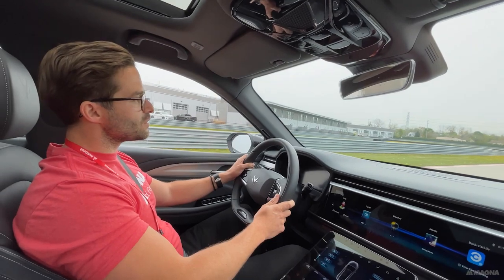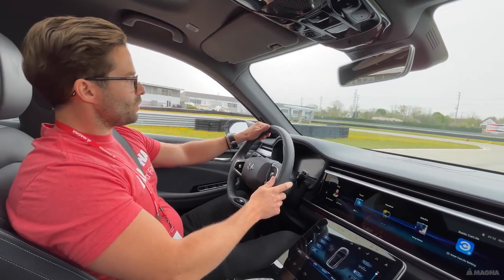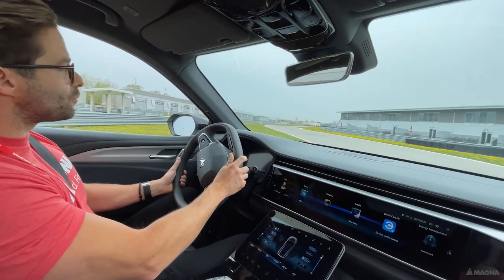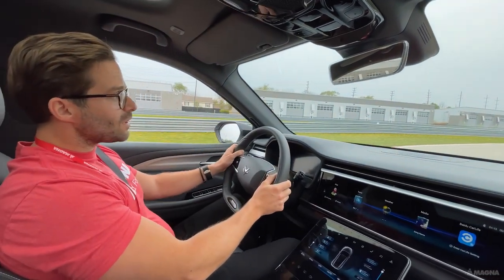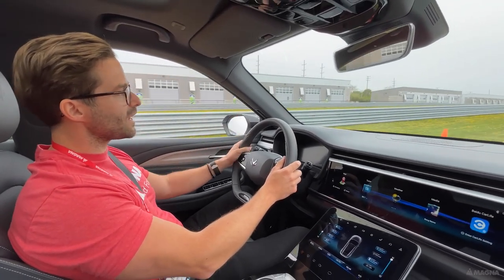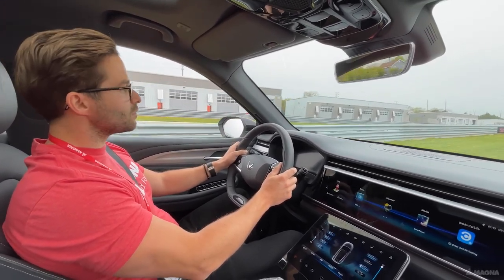As a true one-stop shop, Magna enables our customers to optimize their investment and provides speed to market with our engineering services — this is key to our success. We use our global and proven development processes, enabling our team of around 4,000 highly skilled and flexible engineers on a global scale, which provides great communication with our customers.